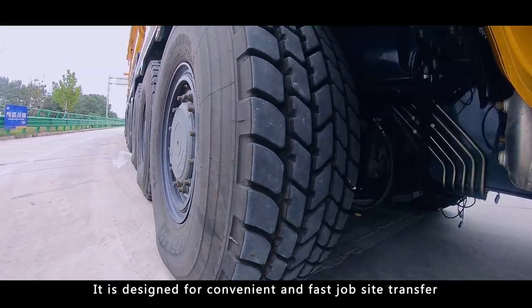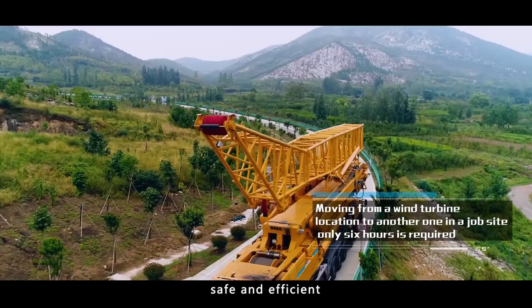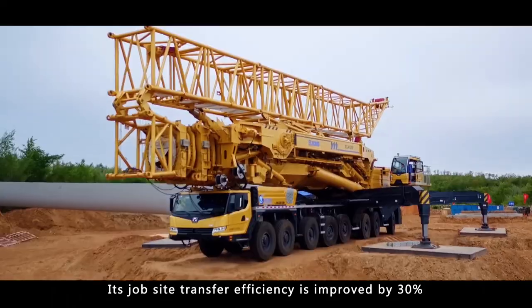It is designed for convenient and fast jobsite transfer, safe and efficient. Its jobsite transfer efficiency is improved by 30%.